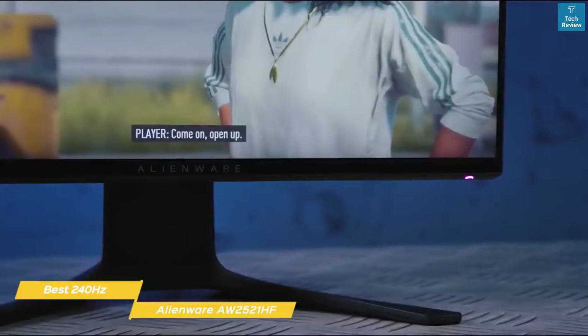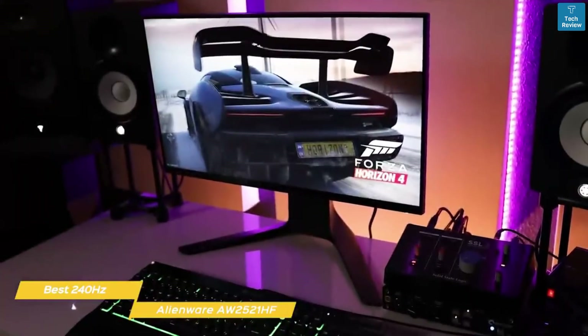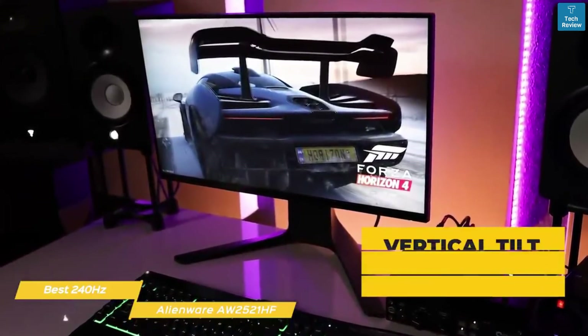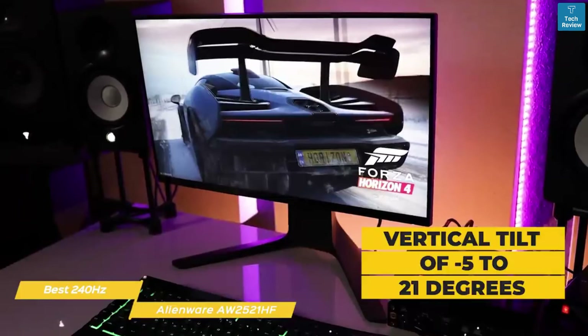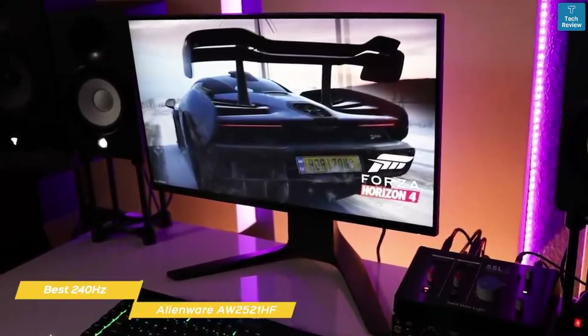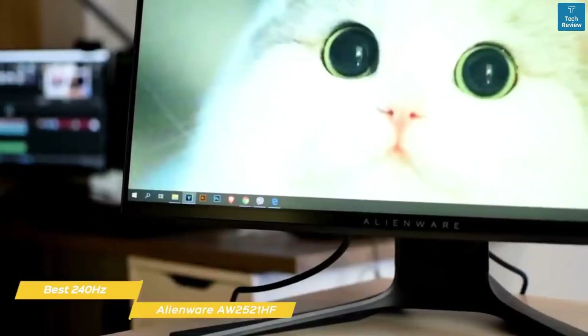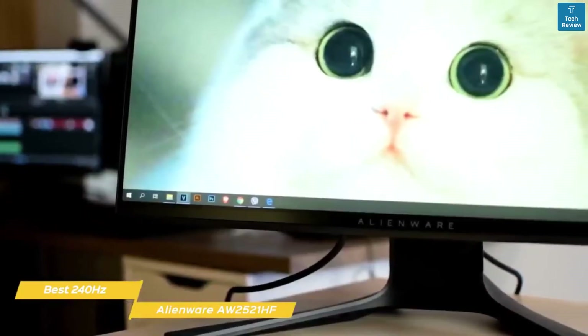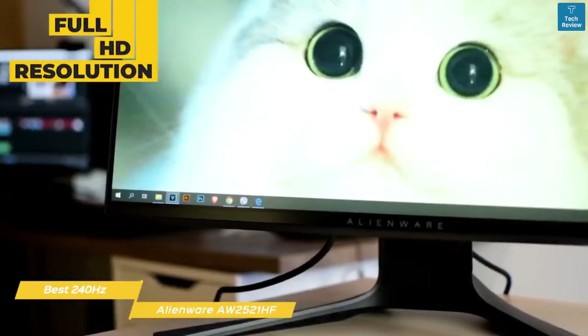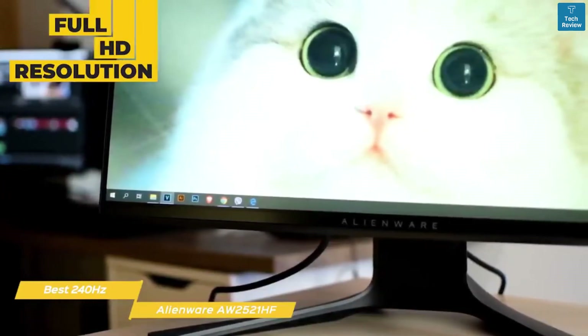The monitor stand sits on a wide V-shaped foot that supports a central pillar. The top of the pillar snaps securely onto the back of the screen and holds it in place, while providing a variety of adjustment options that include vertical tilt of negative 5 to 21 degrees, horizontal 20 degrees either way, and raise or lower within a range of 5.1 inches. It can also rotate 90 degrees on the stand in either direction for portrait orientation. The IPS panel offers full HD resolution and is compatible with both Nvidia G-Sync and AMD FreeSync.